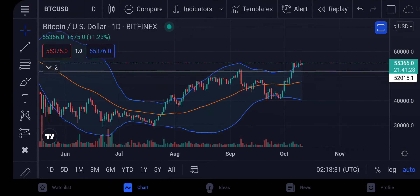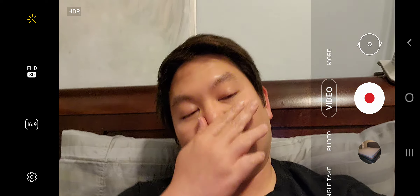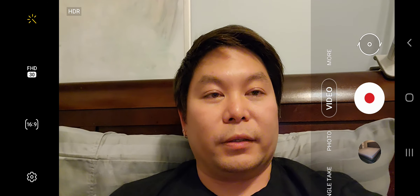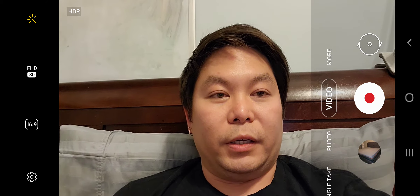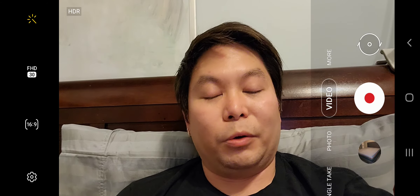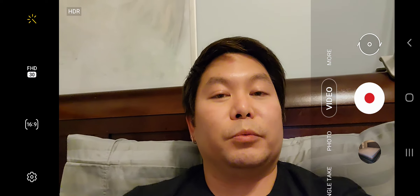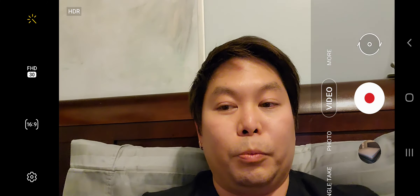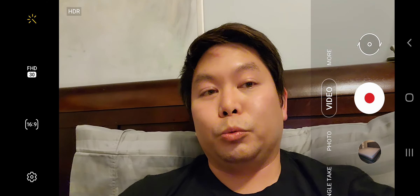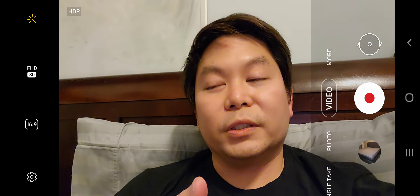I also have a clip with Mike Novogratz — he's an ex hedge fund manager and CEO of a cryptocurrency investment firm. Just listen to what he has to say about the coming months with Bitcoin. He also talks about gold and how people investing in gold are now shifting to Bitcoin, which is why gold has been kind of stagnant.